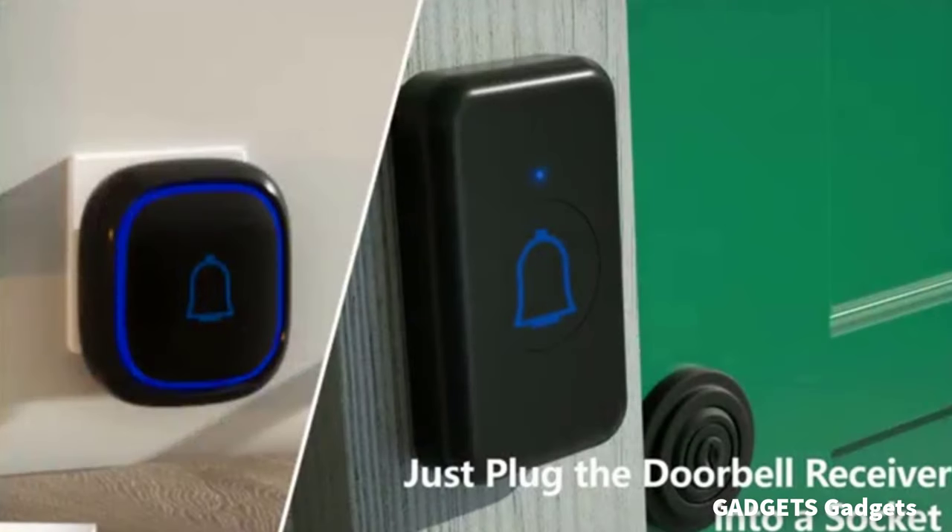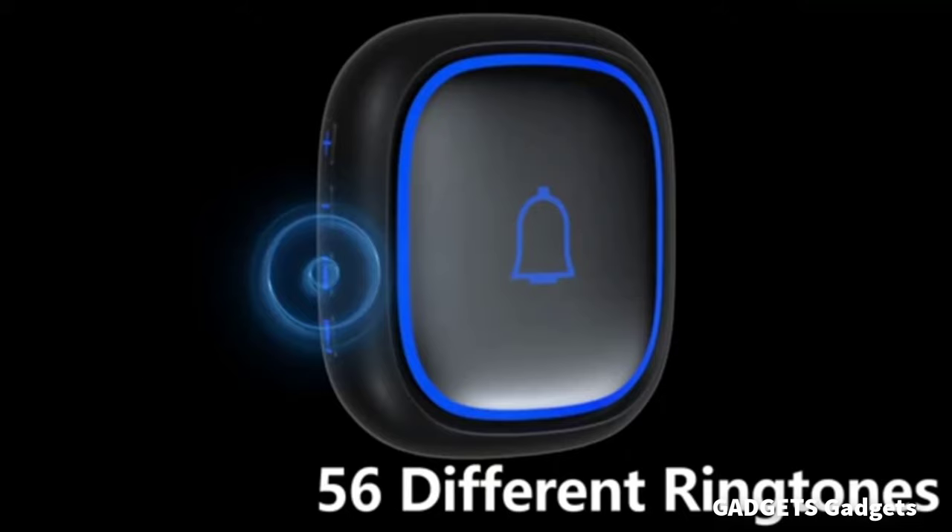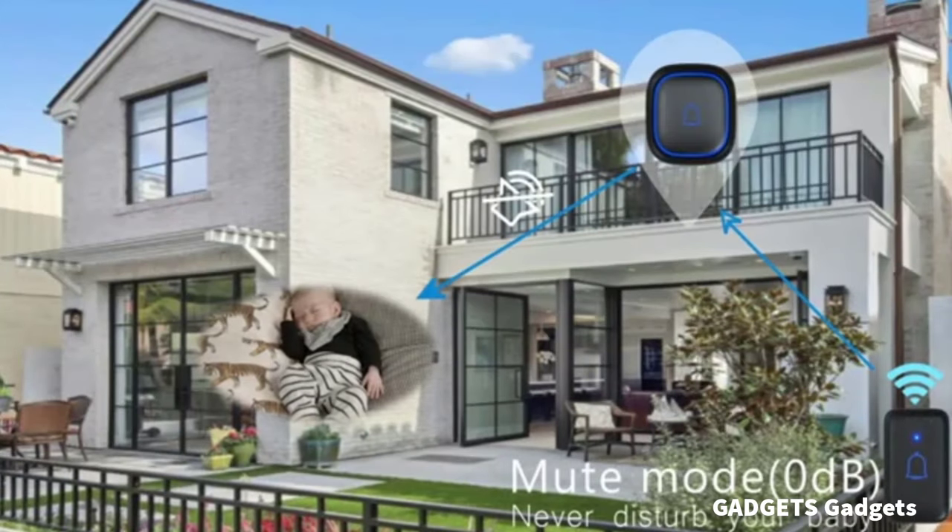This is a room doorbell. The doorbell is the best choice for classroom, home, kid bedroom, playhouse, apartment, office, and any other occasions.